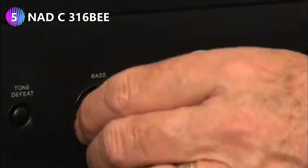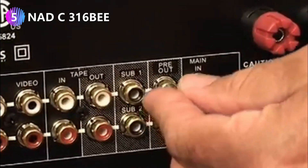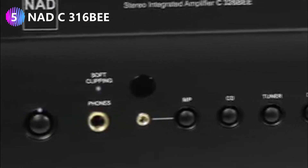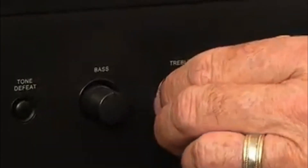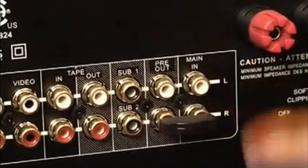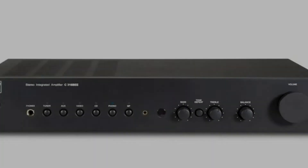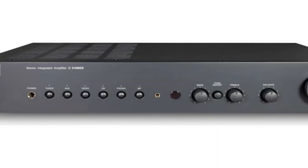Number five: NAD C316 BE budget stereo amplifier. NAD Electronics is a Canadian audio company with headquarters near Toronto. They have a team of enthusiastic audio engineers trying to make hi-fi audio equipment accessible to more people, and the brand is renowned for its cost-friendly and dependable audio gear. All of their products focus on quality rather than quantity, and the NAD C316 BE is a prime example of that purpose. One look at this stereo amplifier and you know it means business — it has an all-business, no-nonsense look to it. The company took a pragmatic approach with the design.